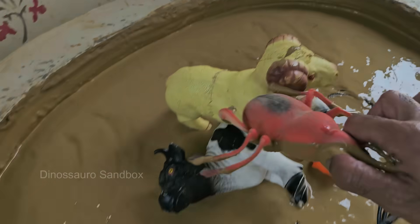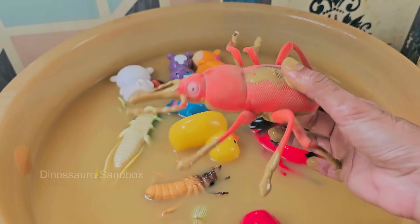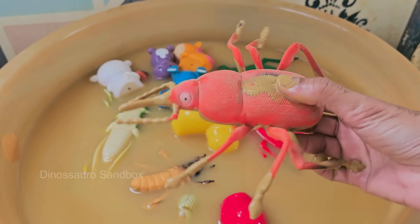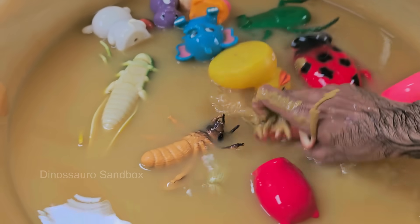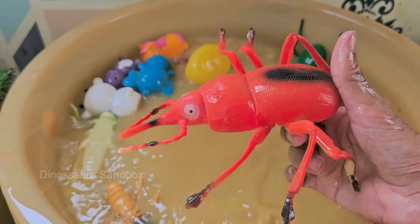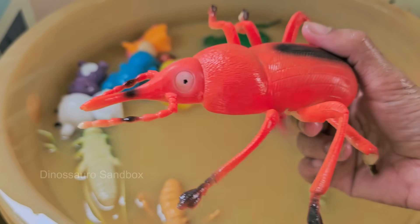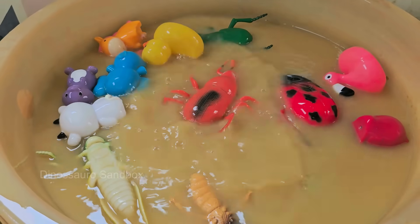Weevils are a type of beetle belonging to the family Curculionidae, recognized by their long, curved snouts. Weevil antennae are bent like elbows and often rest along their snout, giving them a unique appearance. Weevils are small, usually less than six millimeters (about a quarter inch) long.